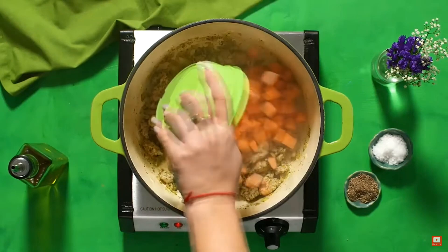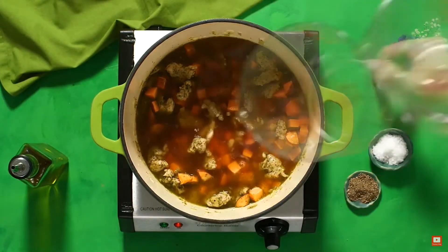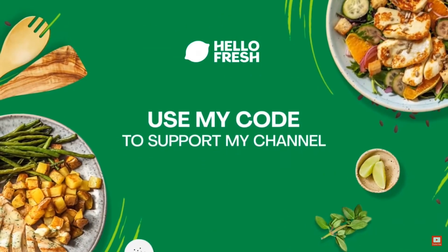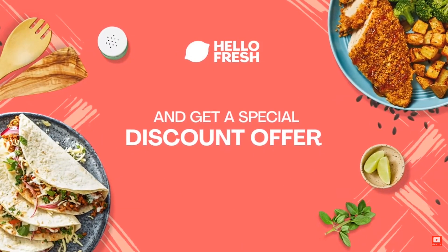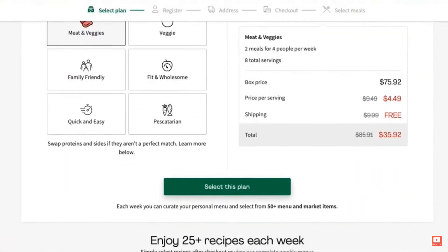If this sounds like something that would help you live a healthier lifestyle, and you'd like to support me as a content creator along the way, all you need to do is click on the link in the pinned comment and use the code for a special limited-time discount, plus free shipping on any plan you choose. Make sure you're signing up from a brand new account to be eligible. The codes are only active in the United States, so make sure to take advantage of this amazing deal.